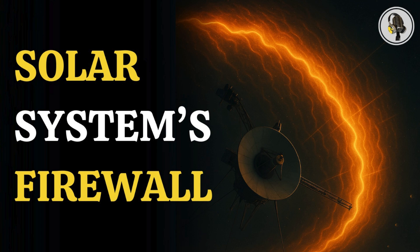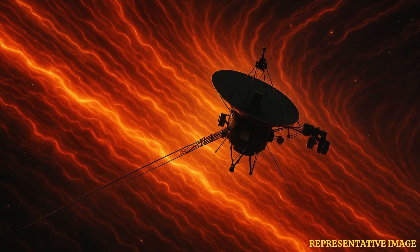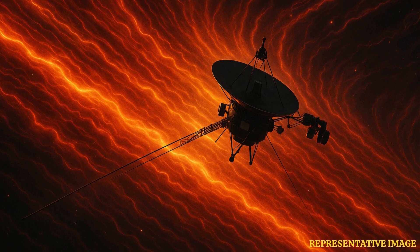While the name suggests fire and destruction, Voyager's data shows it is actually a protective shield made of charged particles and plasma that deflects harmful cosmic rays, guarding the inner planets, including Earth, from deep space radiation.